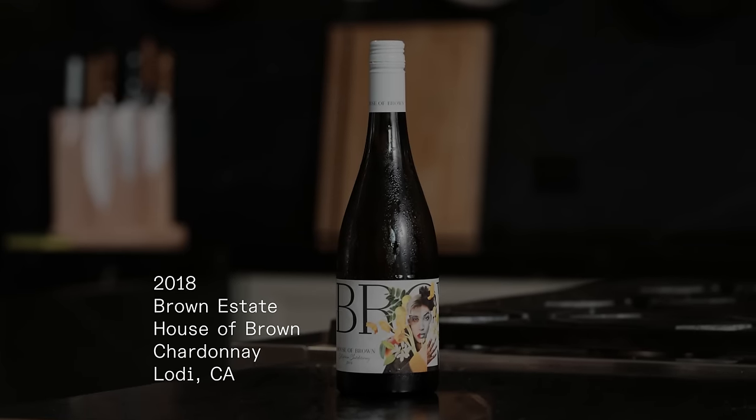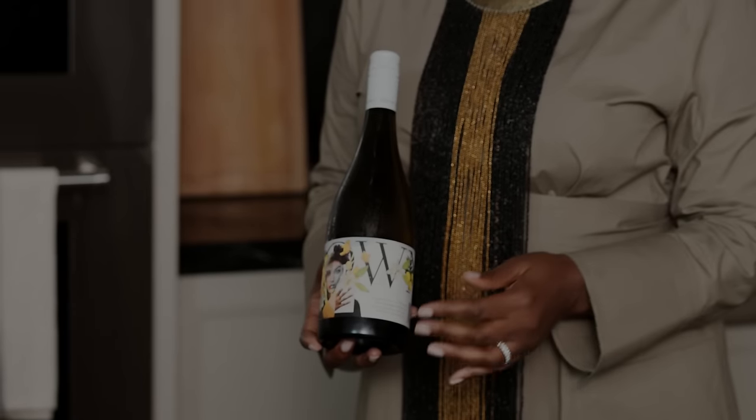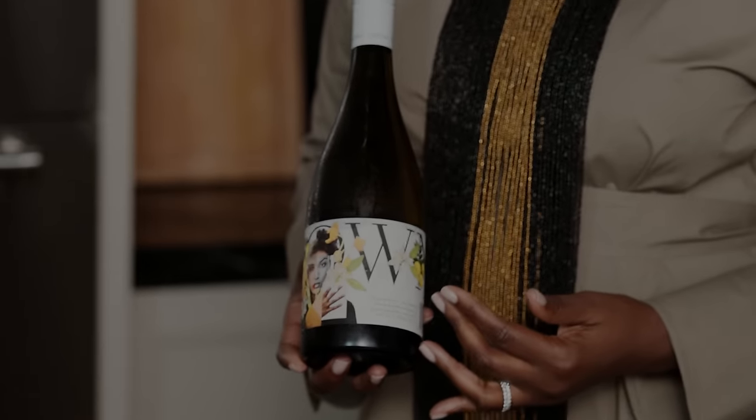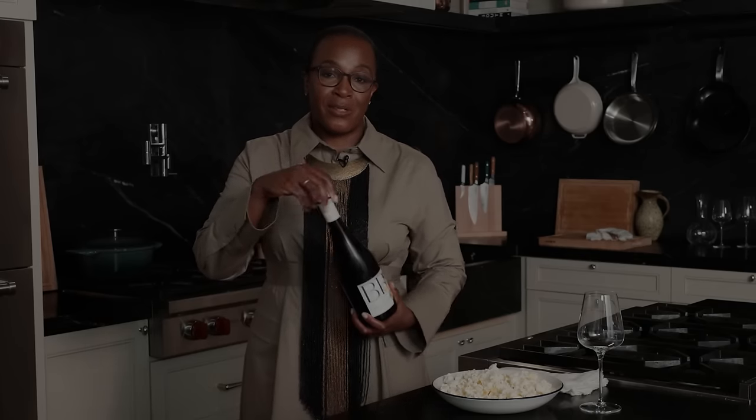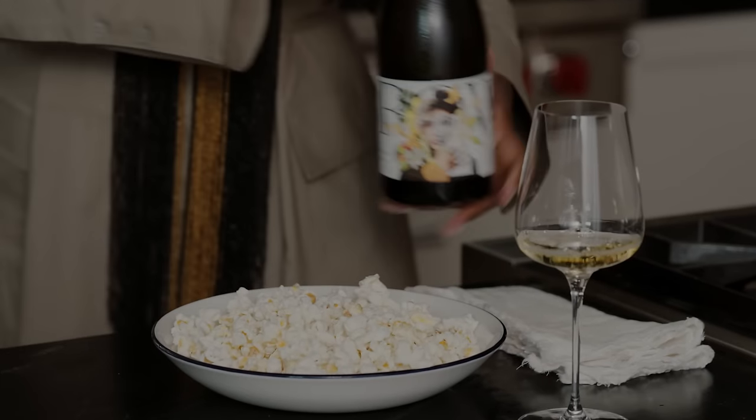This is the House of Brown — it's owned by the Brown Estate in Napa Valley, the first Black-owned wine estate in Napa. This wine is delicious, and I also love the label. It's just fun, it's easy, you don't need a corkscrew for this. It is just the perfect amount of hint of butter and it's absolutely singing in my mouth.